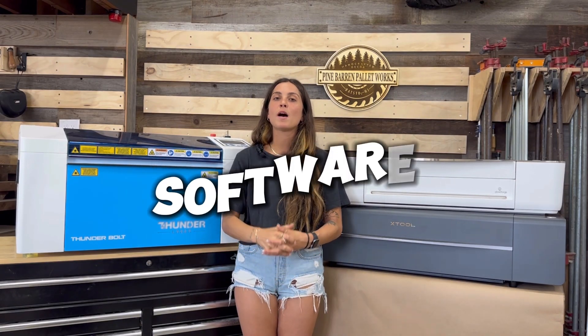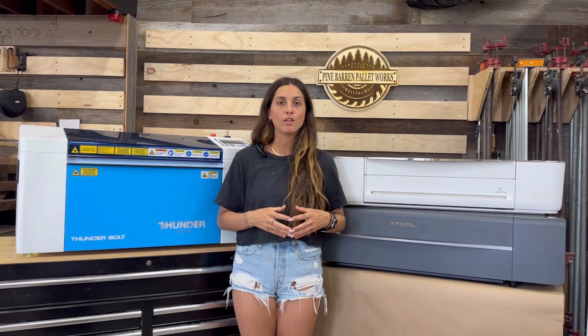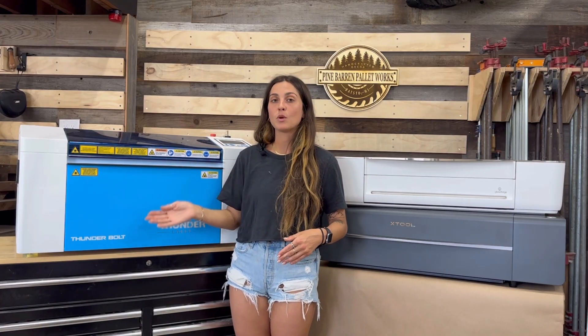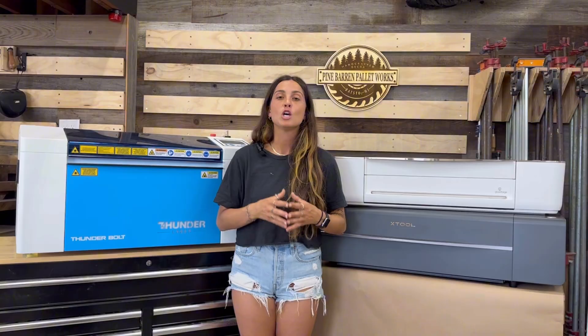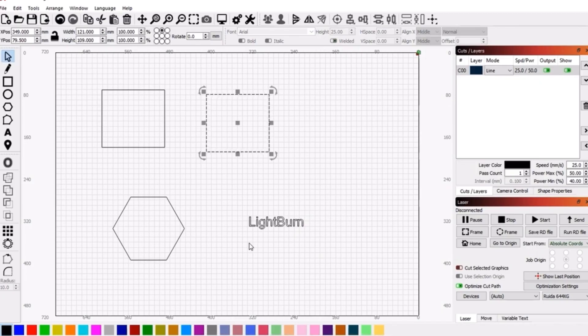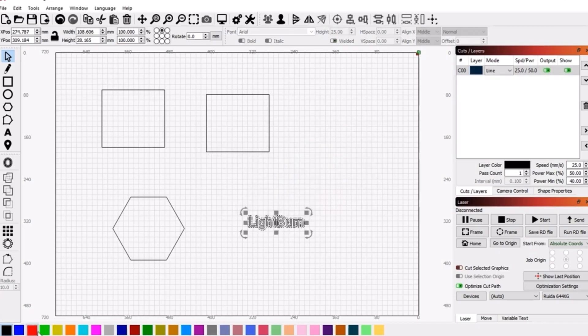Next let's talk about software. LightBurn is one of my favorite softwares and thankfully the Thunderbolt includes it free with purchase, with free upgrades for up to a year. After that, if you'd like to continue upgrading LightBurn you do have to purchase upgrades, but you can just keep the software you have and continue using it.